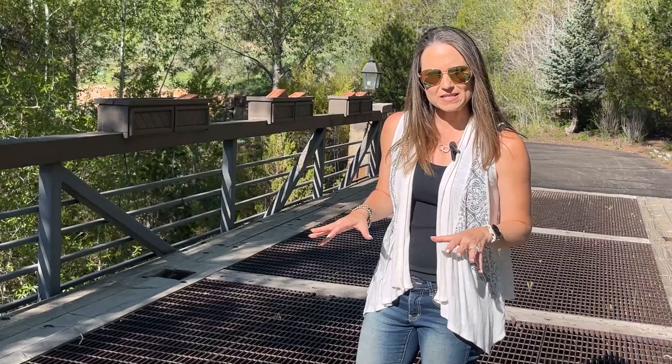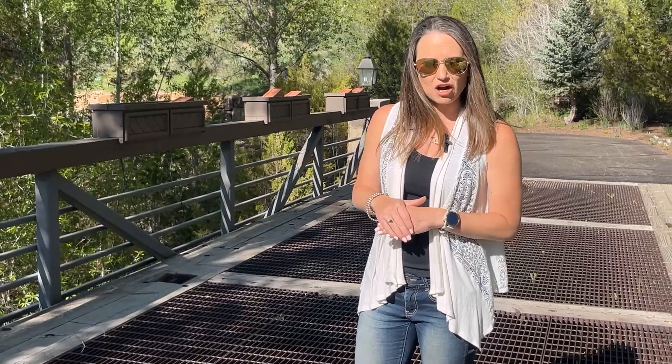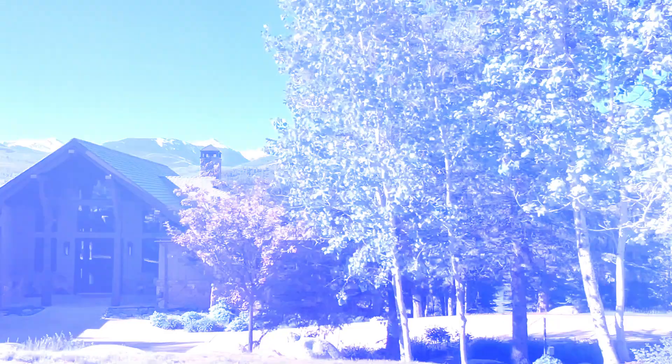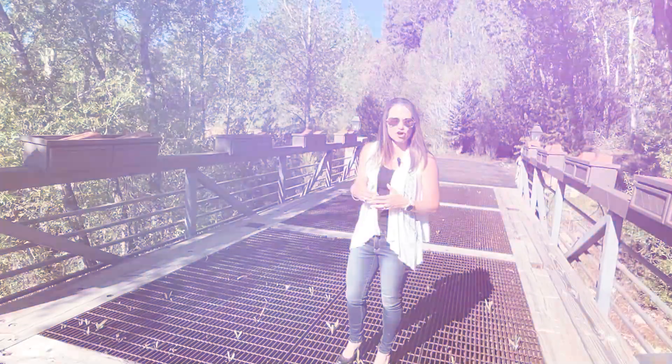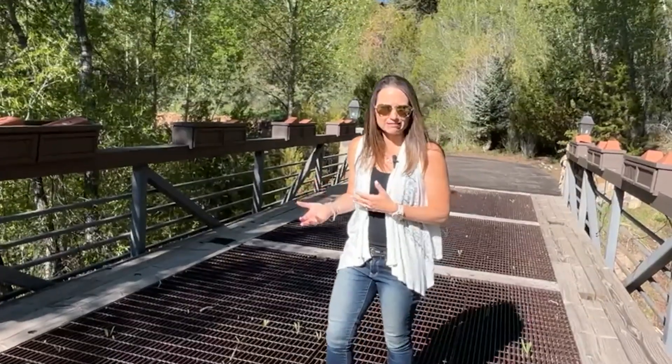With all that space, you're going to have a lot of people here, so you'll definitely utilize the three-car garage and carport. It also has a golf cart garage, which is one of the incredible things about the Valley Club — this part of Cordillera is set up for golf cart living and lifestyle.